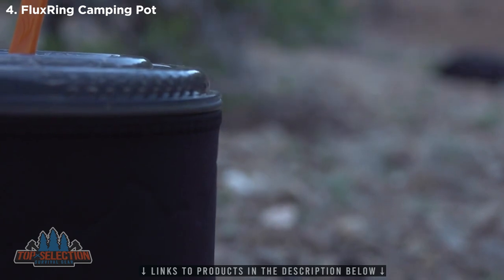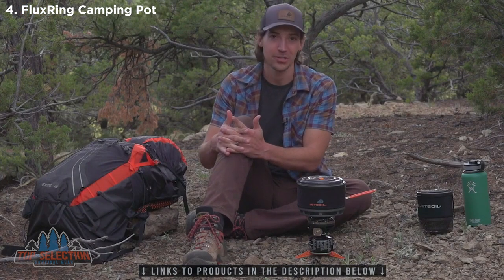All in all, the new one and a half liter ceramic flux ring cook pot is the perfect size for three or four people who don't want to sacrifice cooking performance just because they're headed into the backcountry.